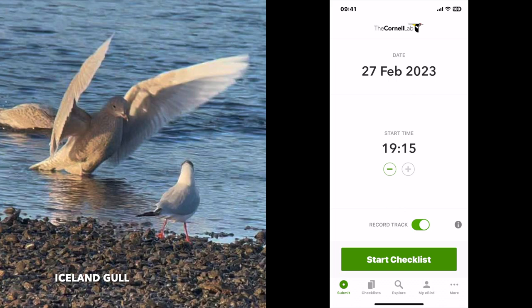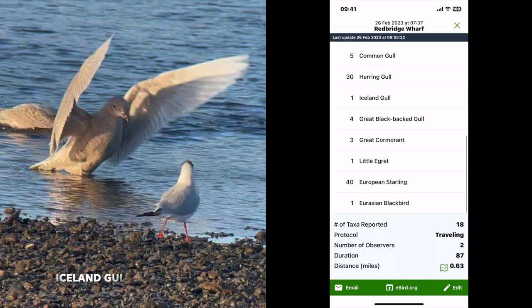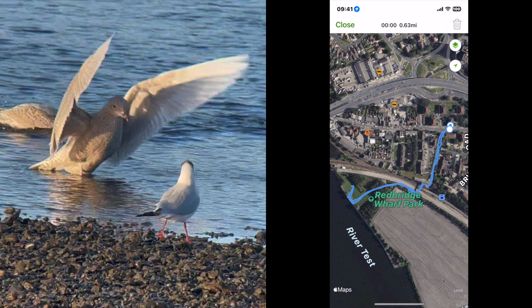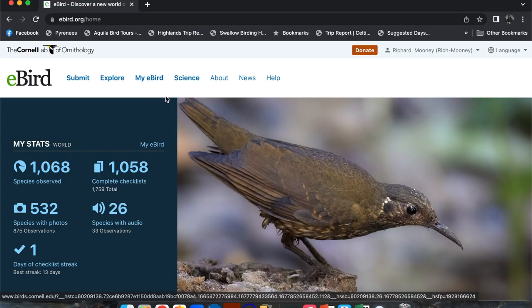And then we'll have a quick look here. This is from yesterday with the Iceland gull. I've listed a few of the species that I noticed while I was on that twitch. It gives you how many species you've seen, the protocol, the number of observers — which is brilliant if you're birding with someone who is also an eBirder — and the duration was 87 minutes. It also gives you your route and how far you walked. Let me jump across to the main screen and show you what it looks like on a desktop. This is the homepage.